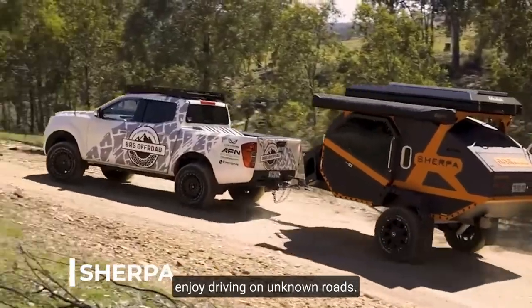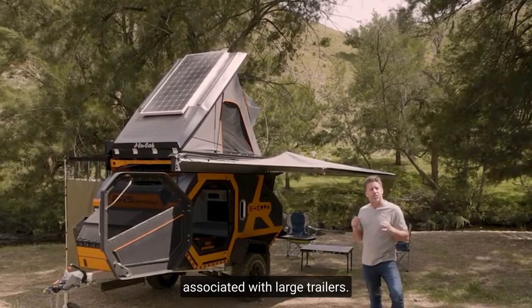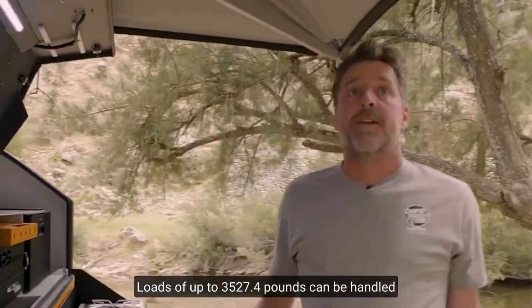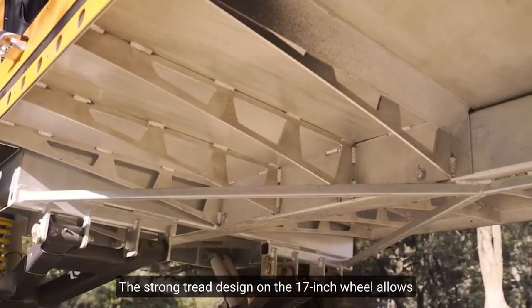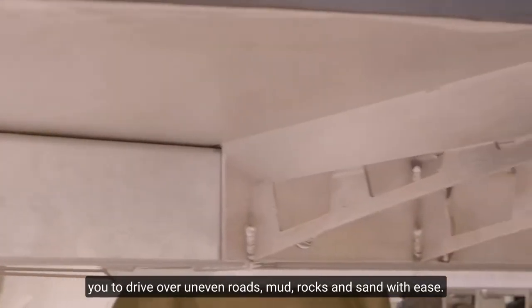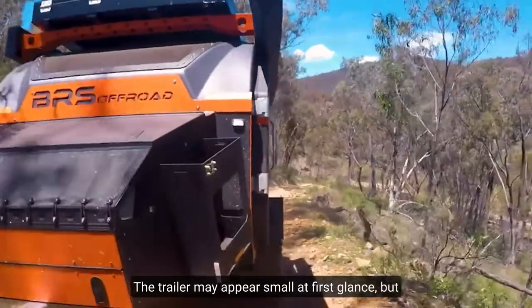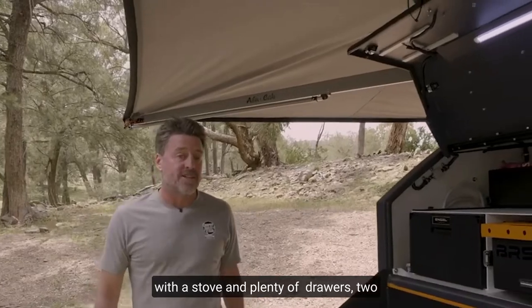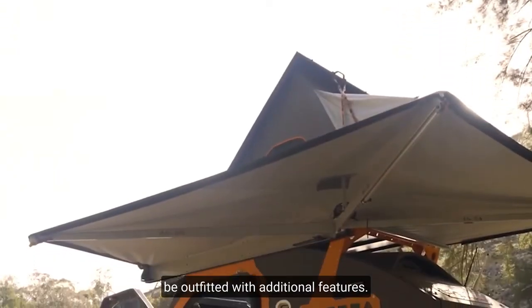Number 4: Serpa. Experts from Australia presented a fun little trailer for those who enjoy driving on unknown roads. The design combines great off-road capability with the degree of equipment often associated with large trailers. Loads of up to 3,527 pounds can be held by the independent suspension with strong shock absorbers. The strong tread design on the 17-inch wheels allows you to drive on uneven roads, mud, rocks, and sand with ease. A unique clutch suited for off-road travel is included. Inside, there is a 20-inch monitor, a cooking area with a stove, two 7.9-gallon pull-out fridges, a water heater, and a shower. The trailer can also be outfitted with additional features.